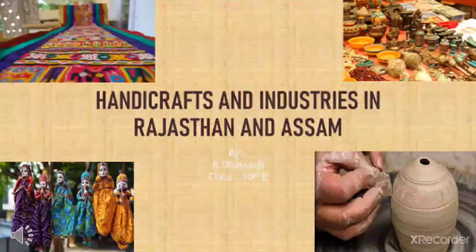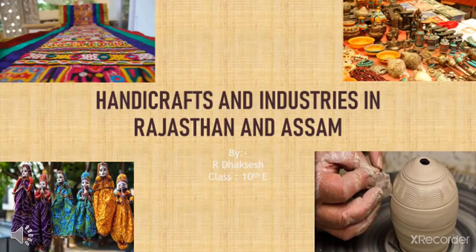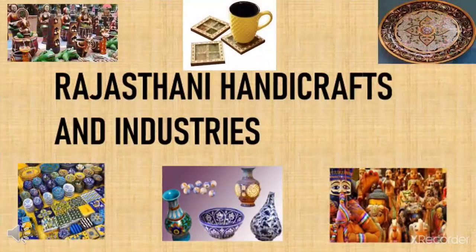Handicrafts and industries in Rajasthan and Assam. This segment covers Rajasthani handicrafts and industries.